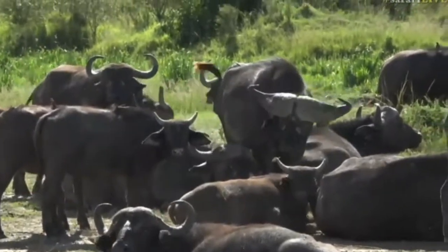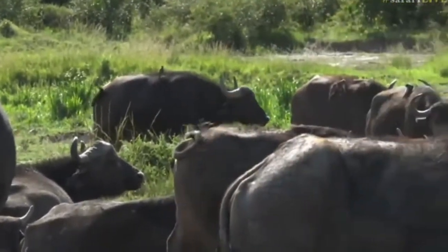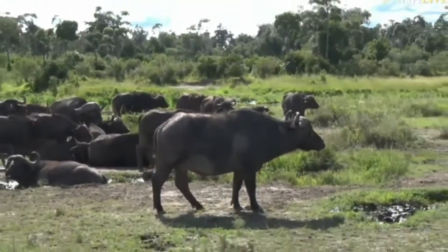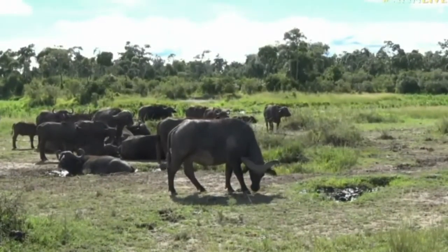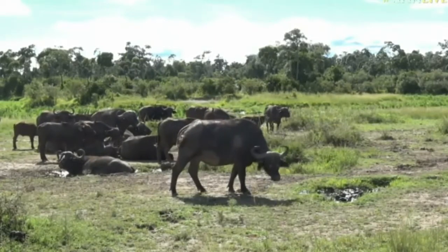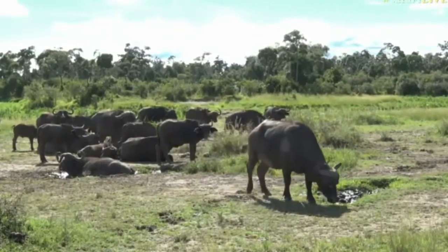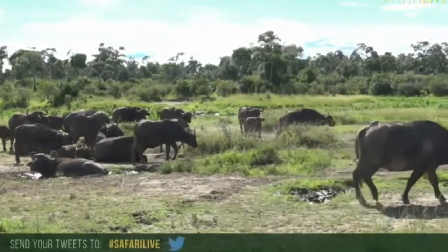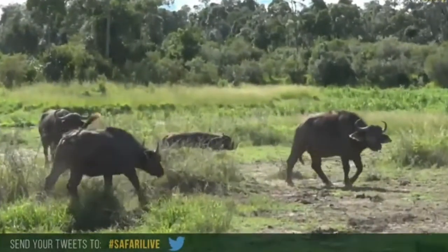It looks like someone has decided it's time for the herd to move on. I've got a quiz for everyone — from these buffalo, I'm going to head across to a triple skirchy. I want to know if anyone knows what I'm going to look at. If you know what a triple skirchy is, hashtag SafariLive and send your answers through. What is a triple skirchy?